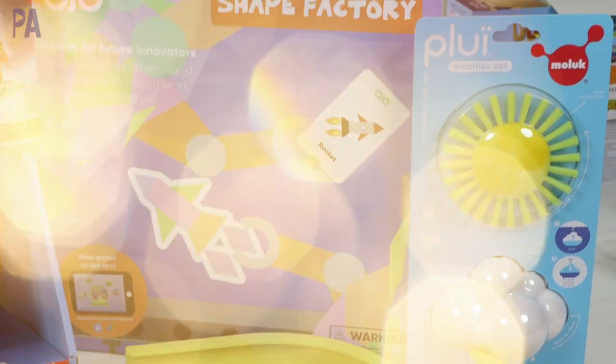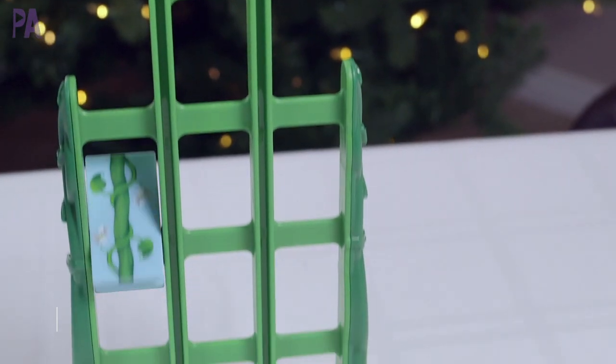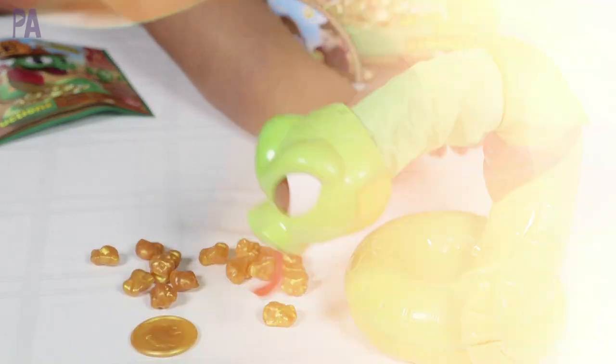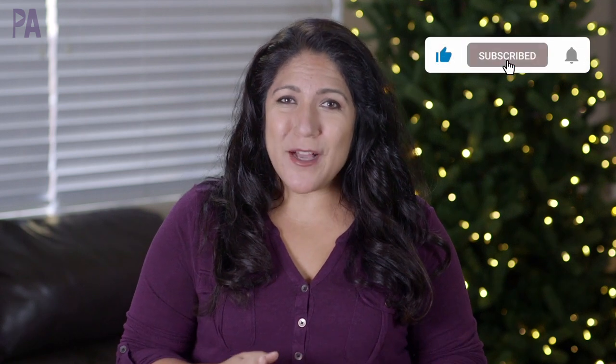Hey, it's Christina from the Purple Alphabet. Let's talk about those preschoolers today. I have some amazing ideas that would be a lot of fun for gift giving this holiday season. We've been doing holiday gift guides all through the month of November, and if you've missed those, it's not too late — you can go back and enter to win. But in today's video, we are focusing on the preschool age.